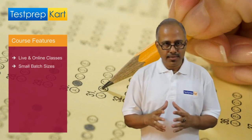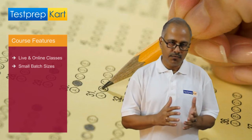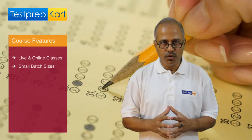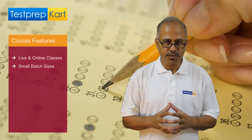Second, the batch size that we provide is very small. For grade 11th and grade 12th, whether the student is preparing for JEE or medical, it is restricted to only 8 students. And for the foundation course, it is also a very small number of students.